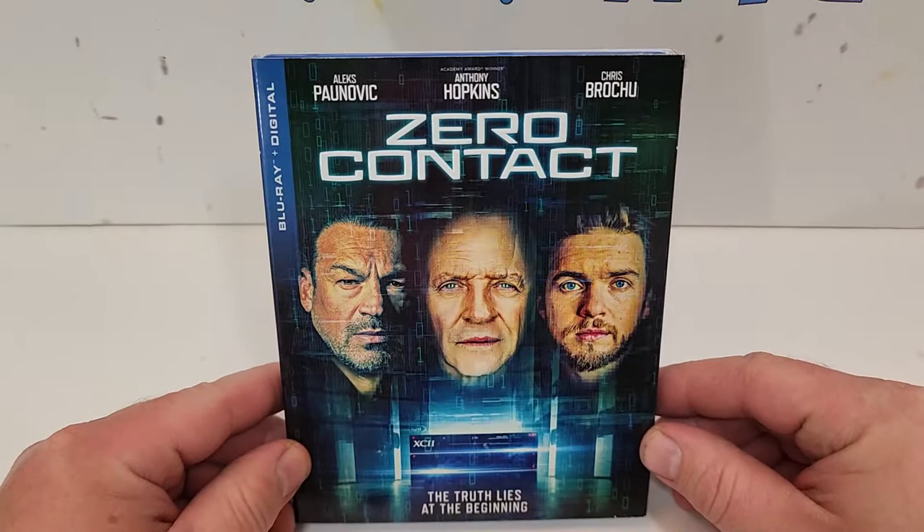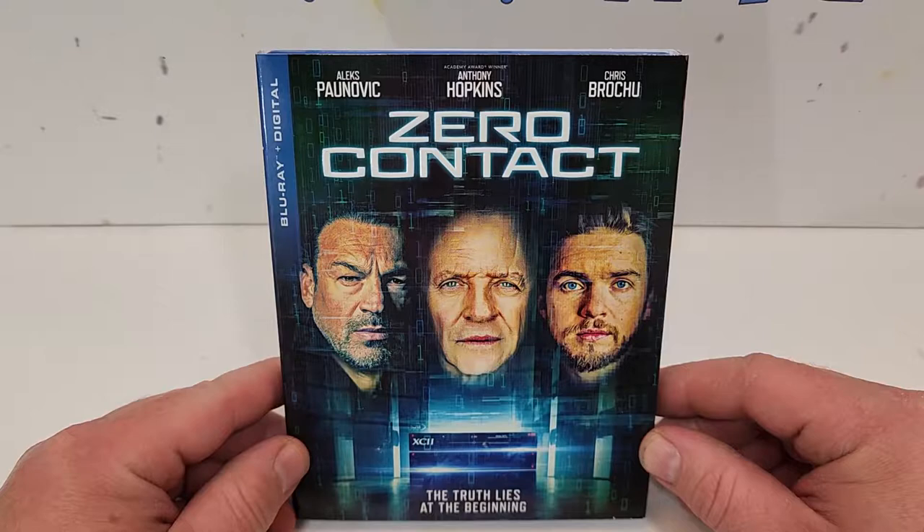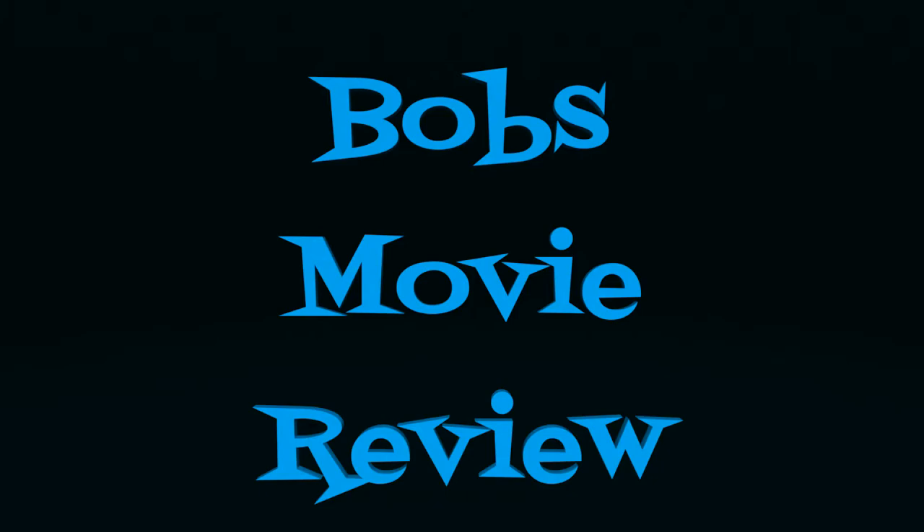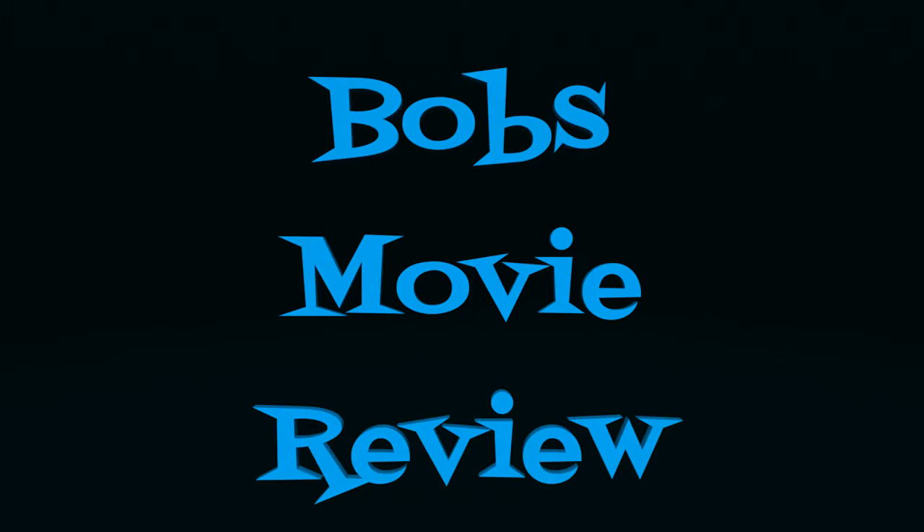I hope you did enjoy the video. Where you can find more information, including the listings to purchase Zero Contact, down in the description below. I'll be reviewing this one soon, so be sure to watch out for that. If you haven't already, please subscribe to the channel and gently touch that like button. I'll see you guys next time. Bye.